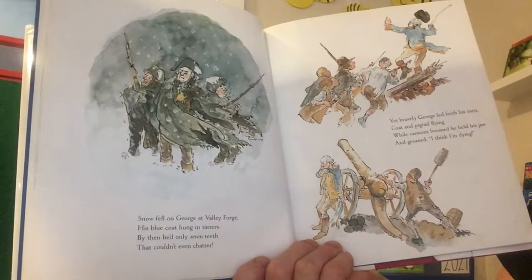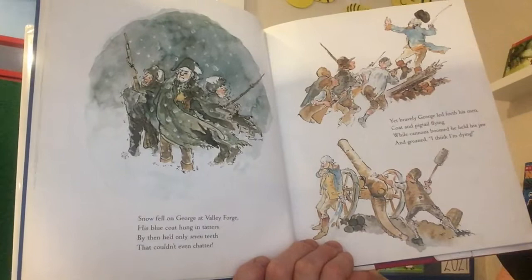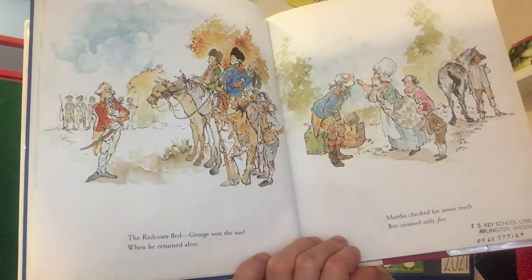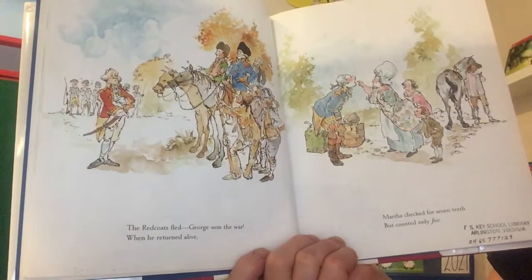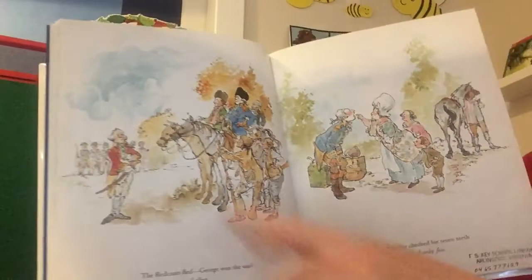'By then he'd only seven teeth that couldn't even chatter. Yet bravely George led forth his men, coat and pigtail flying. While cannons boomed he held his jaw and groaned: I think I'm dying. The red coats fled. George won the war. When he returned alive, Martha checked for seven teeth but counted only five.' Wow, he had lost some more. And the red coats are the British — maybe you've noticed in some of the books how they're always wearing those red uniforms.